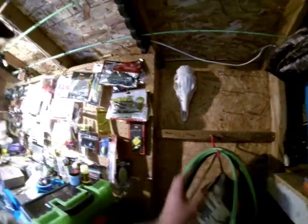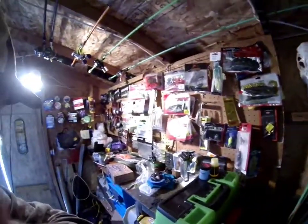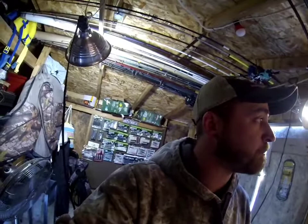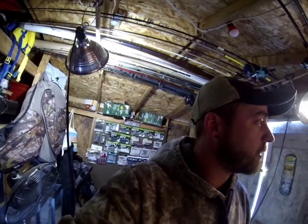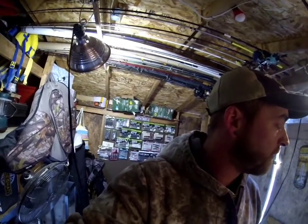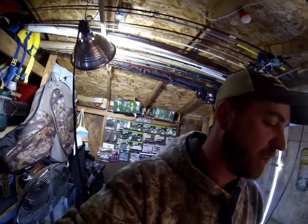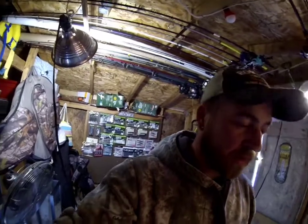We got rod socks. There's really not much going on in here — it's just a shed that I have a lot of bait and rods in. That's probably gonna be it for this video. It's kind of unorganized right now.